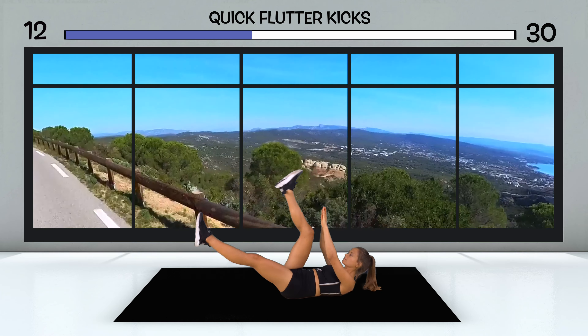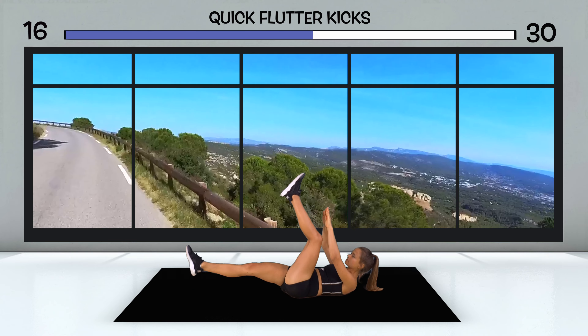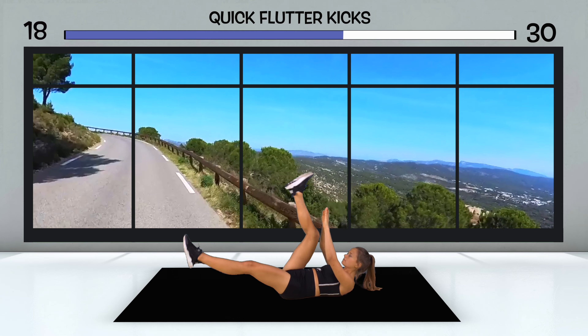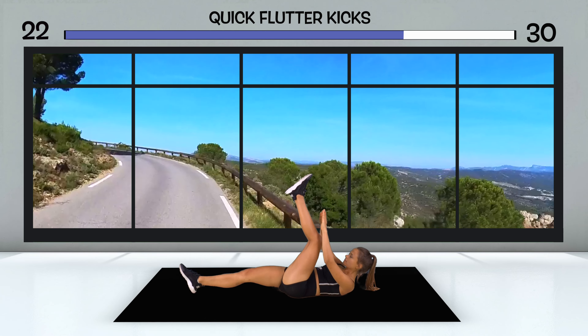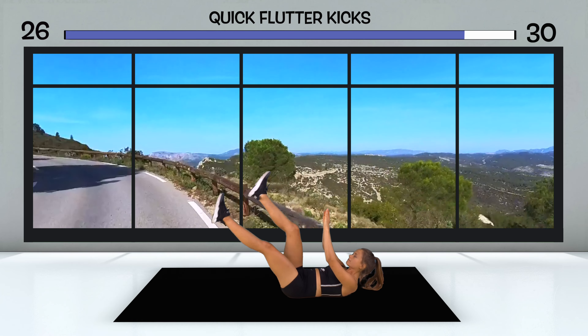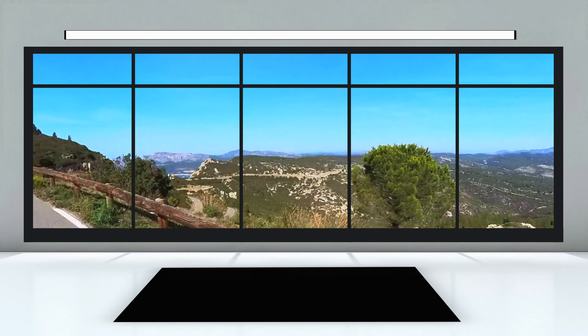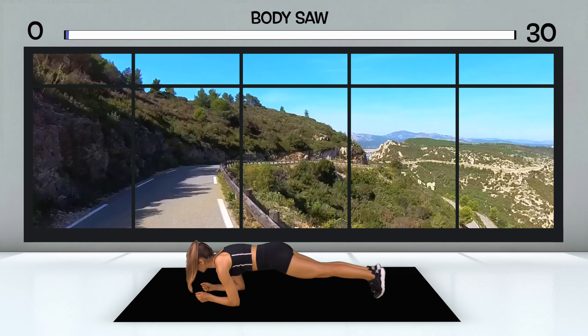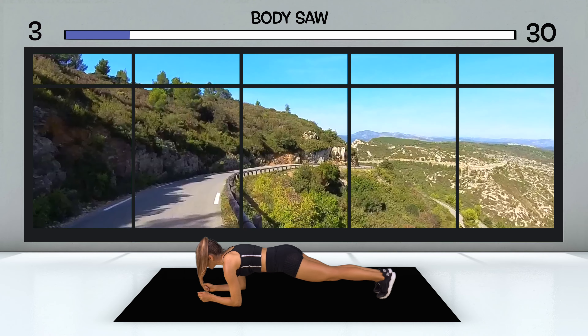Somehow you've made it to the next bend. And the only thing that keeps you going is this view and the knowledge that you're getting closer to your goal with every meter. You're already so high up that you're not sure whether the altitude or the view is taking your breath away. You've made it two thirds of the way — you can almost call what lies ahead a final sprint. You encourage yourself to enjoy it. Despite the extreme exertion, it is simply unbelievably beautiful to be able to do sports here.